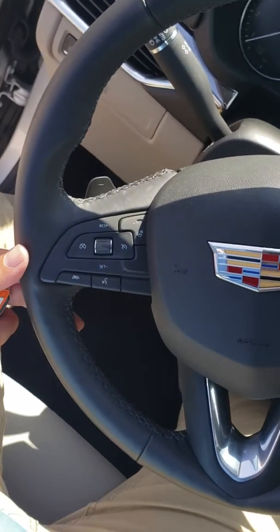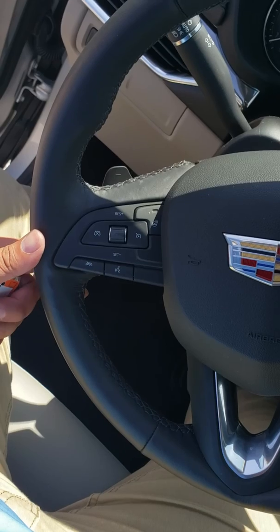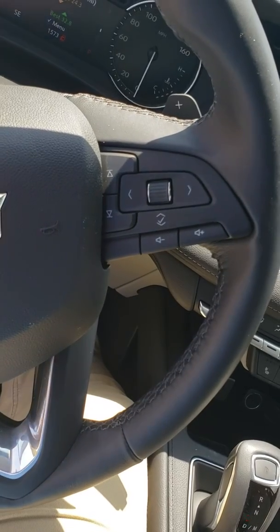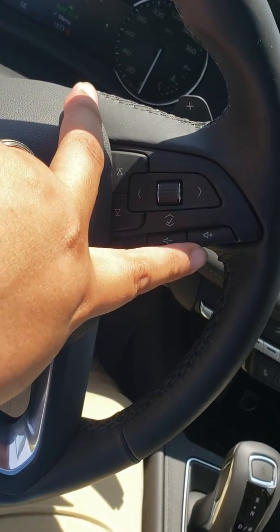Up front you'll have your leather-wrapped steering wheel that's also heated, as well as your cruise control options and your information options. You can also go through your radio channels and adjust volume up and down.